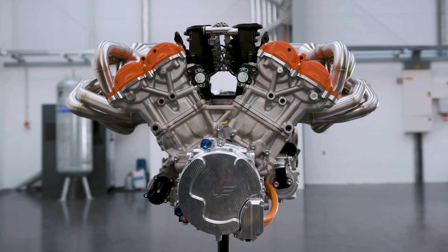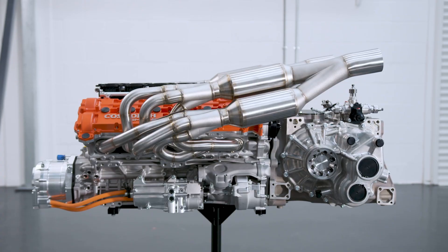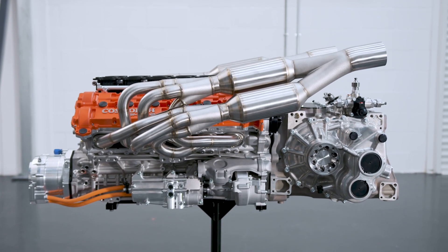The normally aspirated V12 is the highest revving engine ever made, with the fastest response time and the highest power density of any engine ever made.